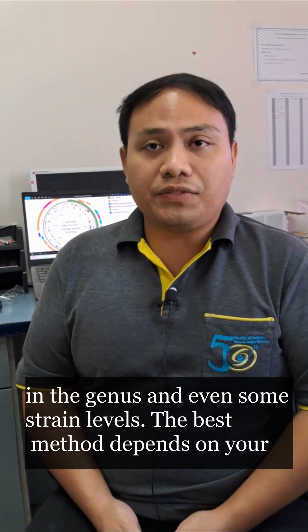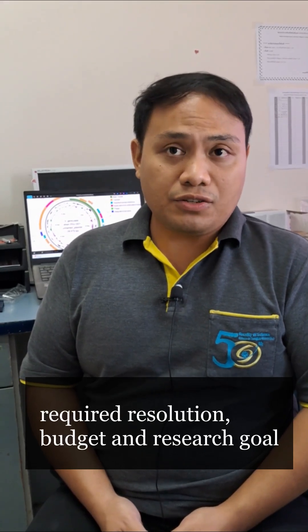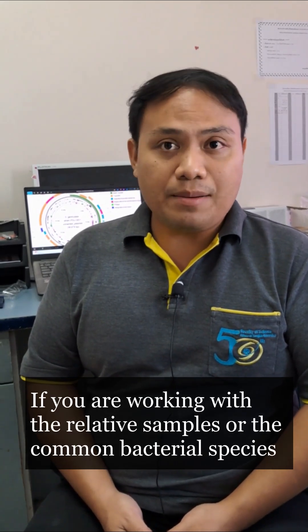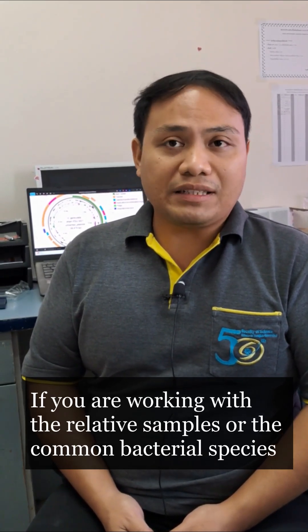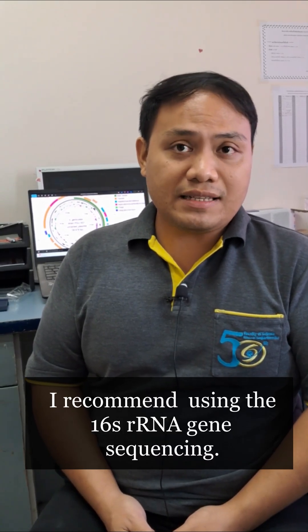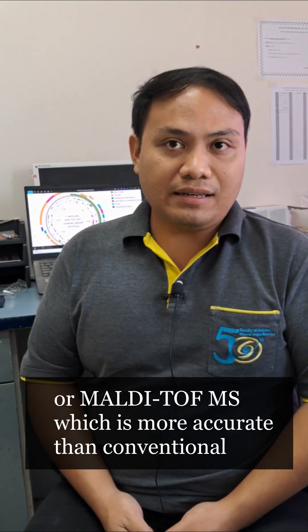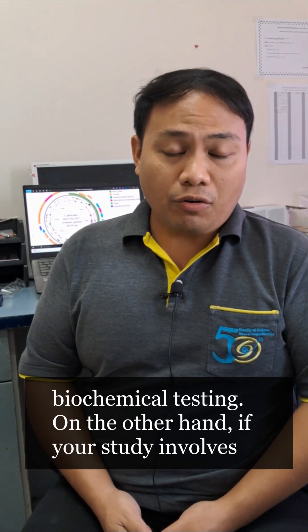The best method depends on your required resolution, budget, and research goal. If you're working with a routine sample or common bacterial species, I recommend using 16S rRNA sequencing or MALDI-MS, which is more accurate than conventional biochemical testing.